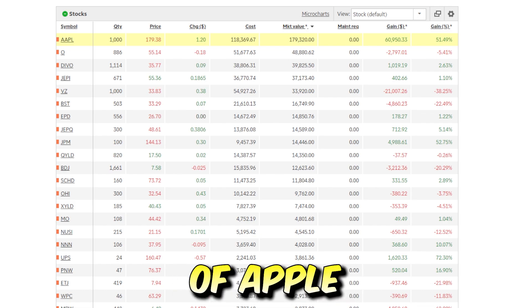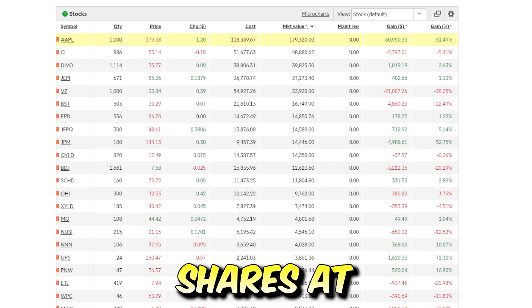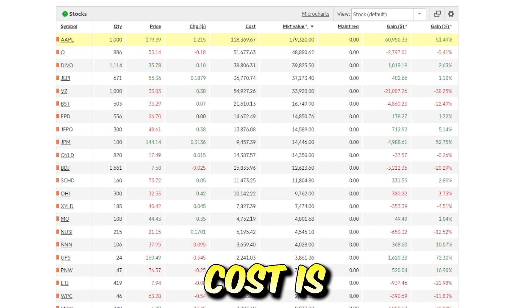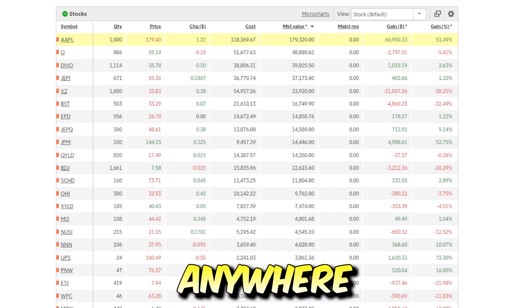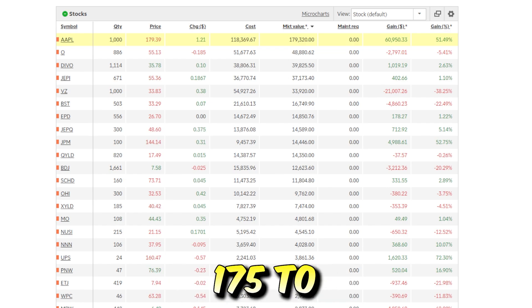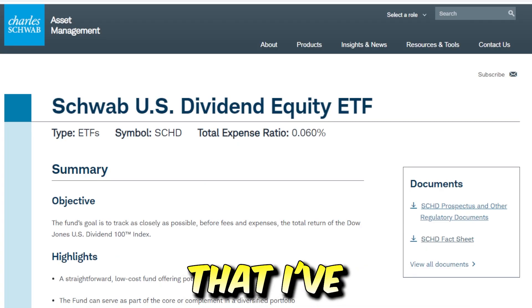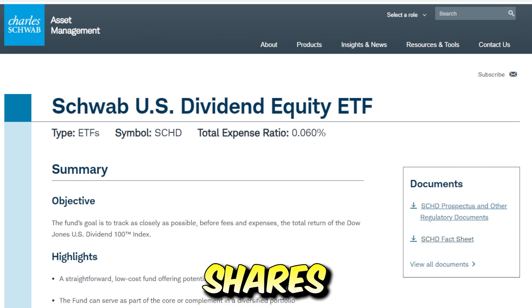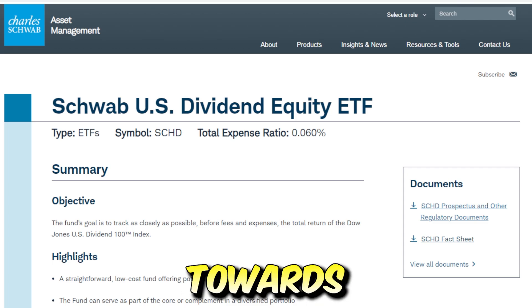I bought my shares of Apple years ago — I didn't buy all 1,000 shares at one time. I bought them over the span of multiple years and my average cost is around $118.36. Apple's currently at anywhere around $175 to $180 depending on the day, but as I film this video it's right around $179. One of the main options I've been considering is where to put the money if I do choose to sell the 1,000 shares of Apple, which I most likely am towards the end of this year.